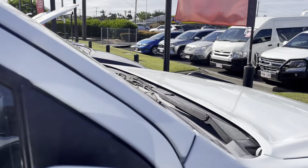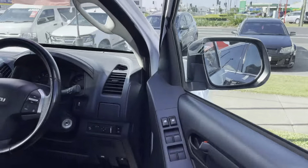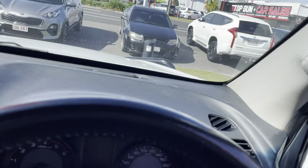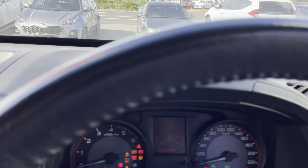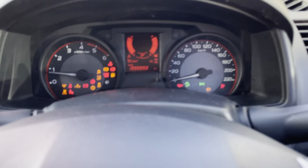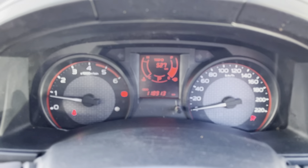G'day, it's Oliver here from Pacific Toyota, giving a virtual tour of a 2018 Isuzu D-Max. This is a detailed run through the vehicle to show you all the ins and outs — any stone chips, scratches, or anything that may need attending to. If anything catches your attention, please don't hesitate to let me know and I'll do my best to rectify the issue.